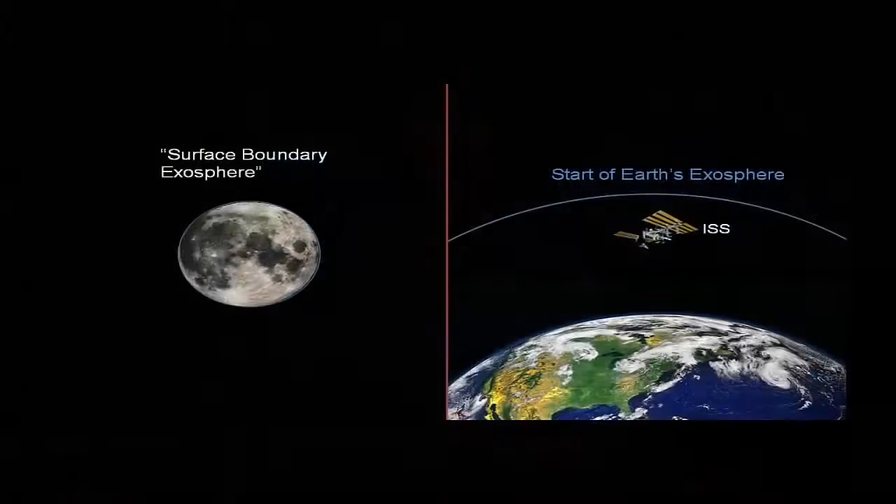The Earth actually has an exosphere as well, but you have to go out past where the International Space Station orbits before you get to the condition where molecules are so far apart they don't collide. On the moon, that actually happens right at the surface. So the term we use for this class of atmosphere is a surface boundary exosphere. The moon is not the only example — Mercury, many moons of outer planets, as well as some of the larger asteroids in our solar system, all have surface boundary exospheres.